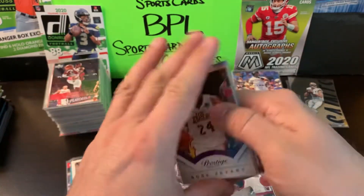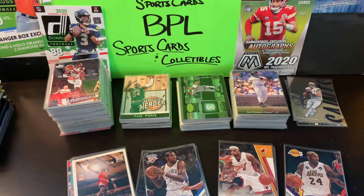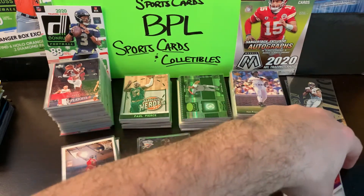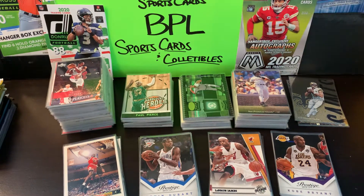That was a steal for 20 for a buck — I couldn't beat it. These cards are going to be sorted and gone through, and some of them may end up on the eBay account eventually. Stick around — we got more stuff coming on the channel. Just recently picked up a Pokémon Elite Trainer Box Champions Path that'll be getting ripped open pretty soon.